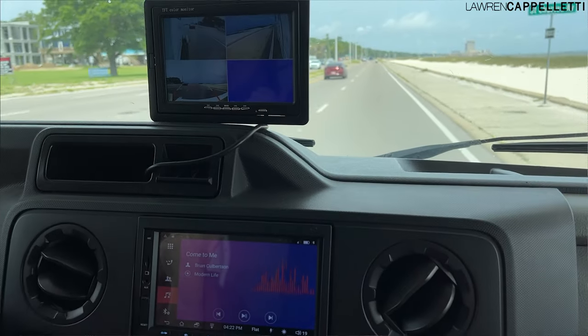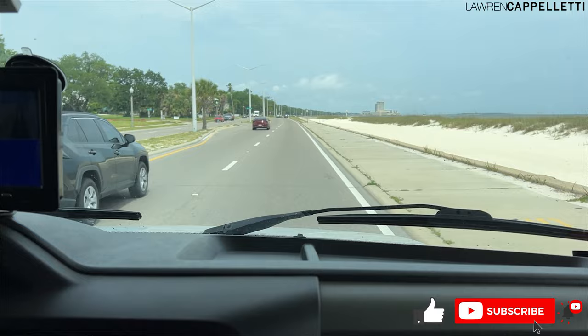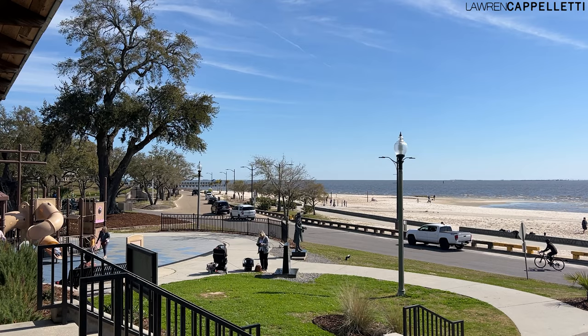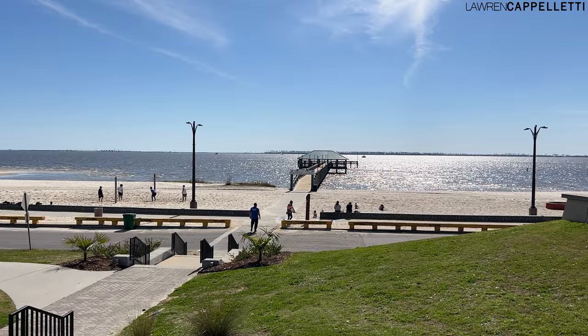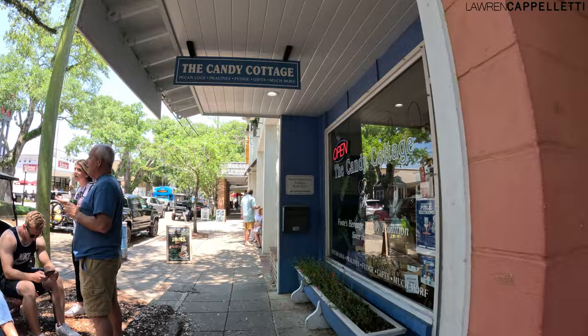Hi guys! So today I want to try something just a little bit different. I want to make a really short video just highlighting some of our recent stay in the Biloxi, Mississippi area. We were here for quite a while and not only did we have a great time exploring the local Biloxi, Gulfport, D'Iberville, and Ocean Springs areas, but we used it as a good temporary home base to take longer day trips into the surrounding states. There was lots of stuff to eat and do and I'm hoping that these highlights can help you plan your next trip.